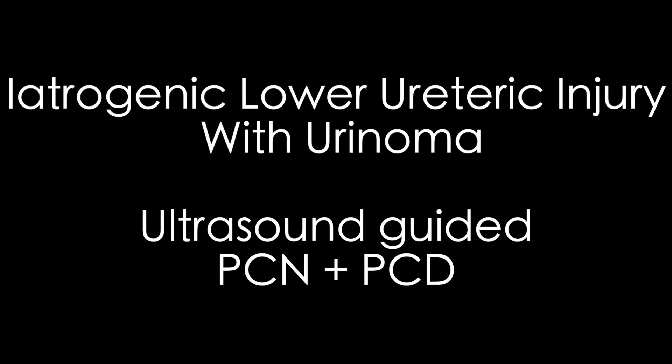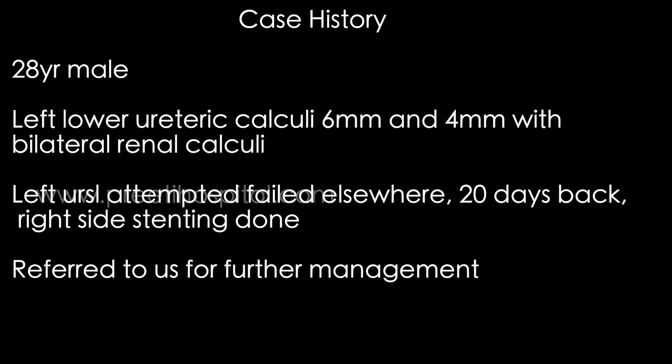We are showing a case of ultrasound-guided percutaneous nephrostomy with percutaneous drainage of urinoma. The patient is a 28-year-old male with left ureteric lower ureteric calculi of 6 mm and 4 mm, along with small bilateral renal calculi.